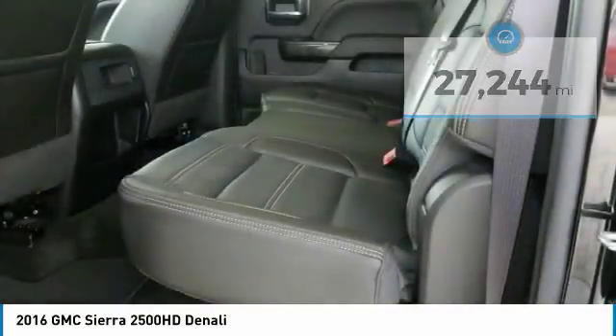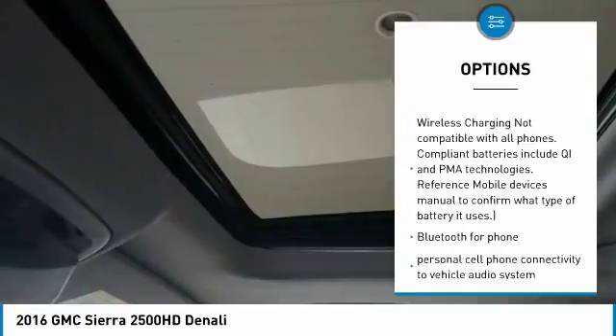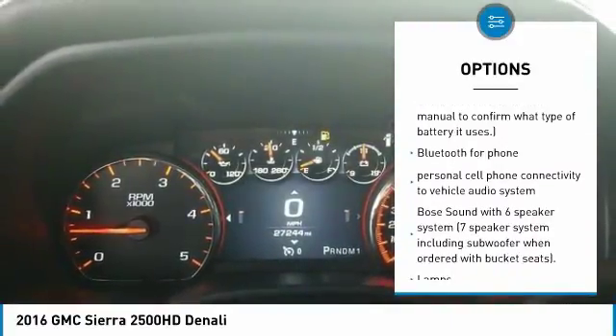Here are some of this vehicle's great options: steering wheel audio controls, remote engine start, stability control, air conditioning, floor mats, cruise control.